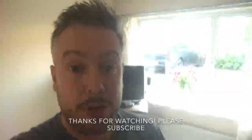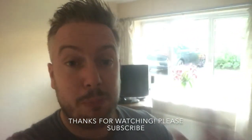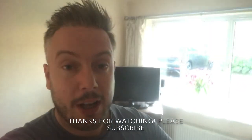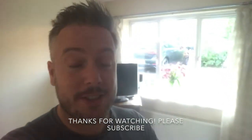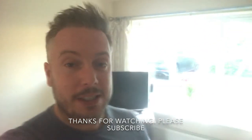Well guys, hope you enjoyed episode three — that's the end of the video today. Please stay tuned for more videos. Hope you learned some techniques — as they say, every day is a school day. Please subscribe, like, comment, and I look forward to seeing you soon. Cheers.